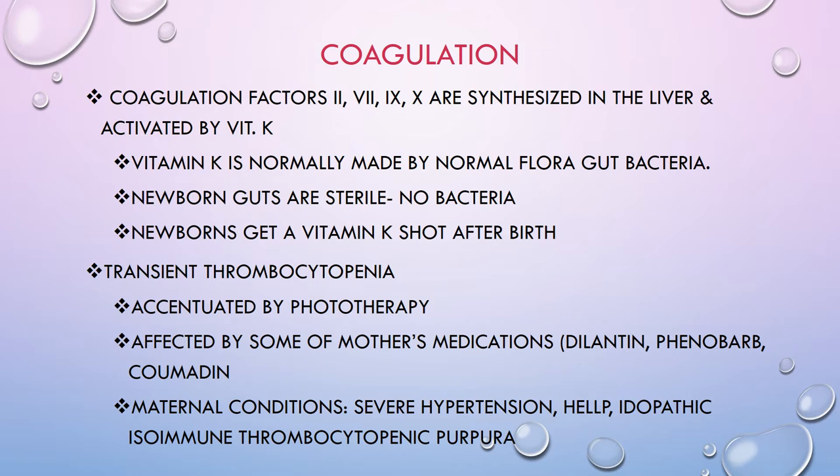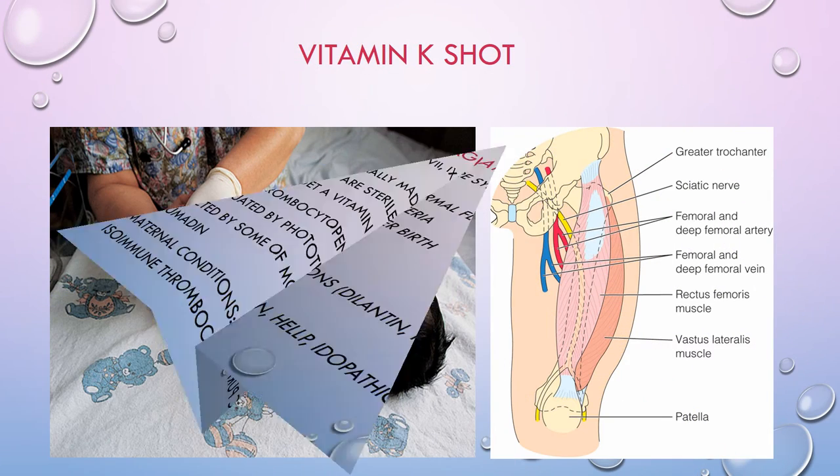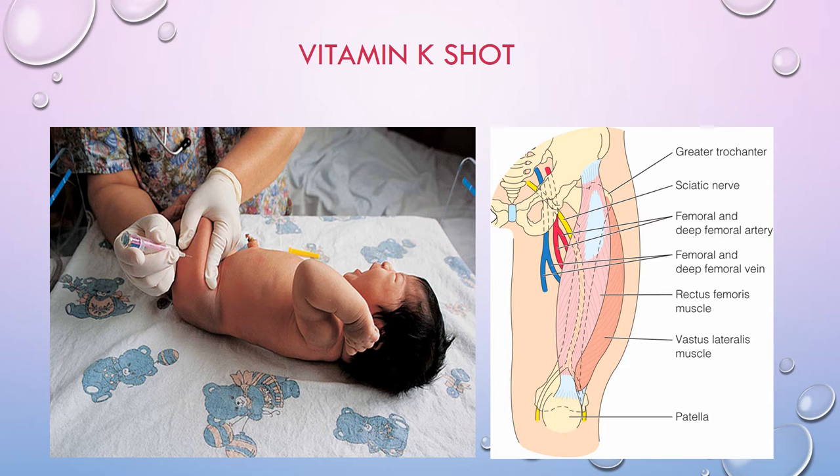Babies also have low levels of factors 11, 12, and 13. However, the good news is that fibrinogen and factor 5 are in good supply. As a reminder, if you are going to give babies a shot, we usually do it in the vastus lateralis muscle — on the side of the thigh, not the very top of the thigh. Please pay attention and give the shot in the correct spot.